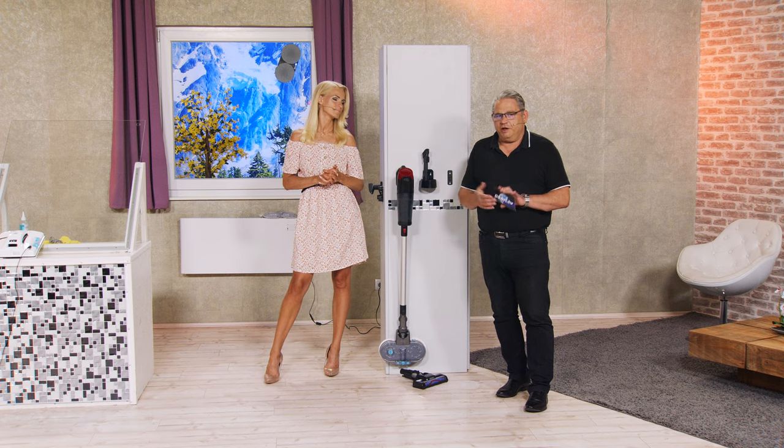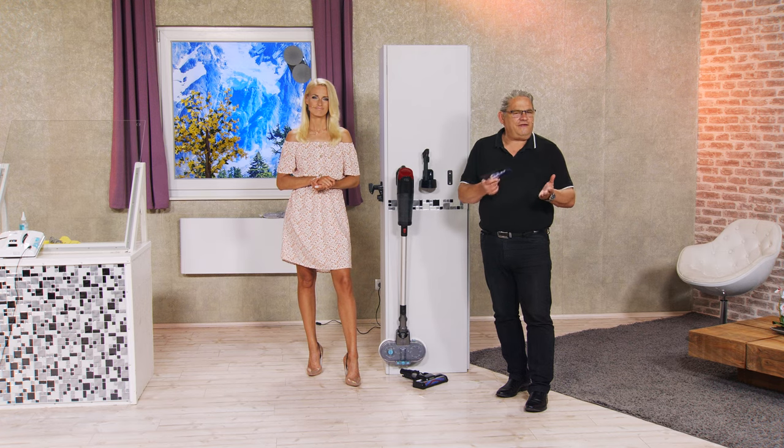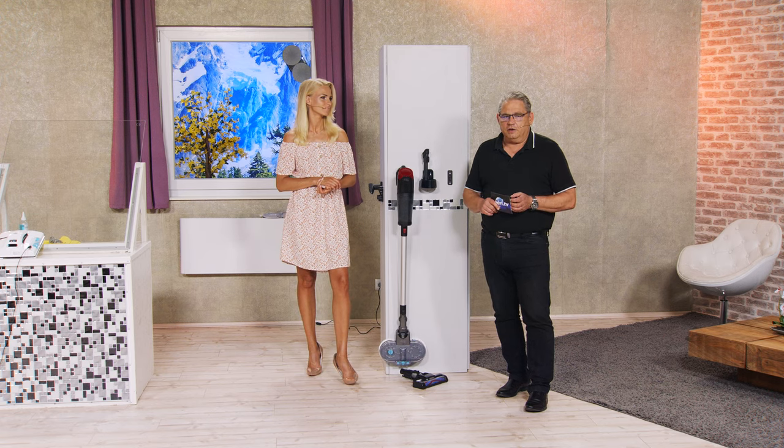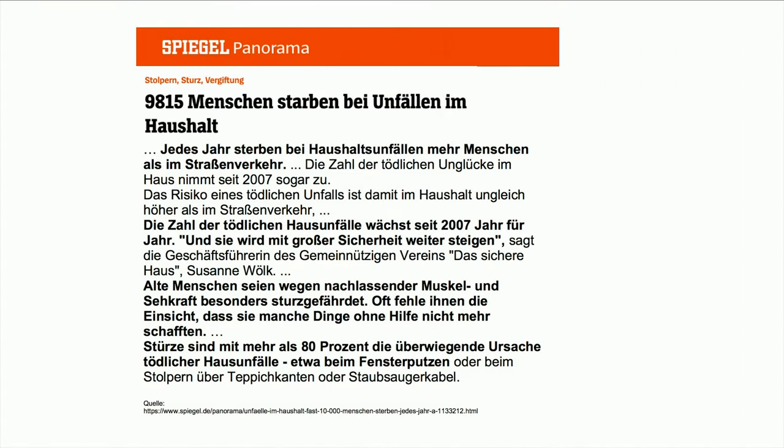Stellen Sie sich mal vor, Sie werden irgendwann mal von der Nachbarin angesprochen: 'Frau Schmidt, Sie könnten mal auch wieder Ihre Fenster putzen.' Muss nicht sein – lassen Sie es machen. Und ich habe vorhin von der Gefahr beim Fensterputzen gesprochen. 9.815 Menschen starben bei Unfällen im Haushalt. Jedes Jahr sterben bei Haushaltsunfällen mehr Menschen als im Straßenverkehr. Die Zahl der tödlichen Hausunfälle wächst seit 2007 Jahr für Jahr. Alte Menschen seien wegen nachlassender Muskel- und Sehkraft besonders sturzgefährdet. Stürze sind mit mehr als 80 Prozent die überwiegende Ursache tödlicher Haushaltsunfälle, etwa beim Fensterputzen.